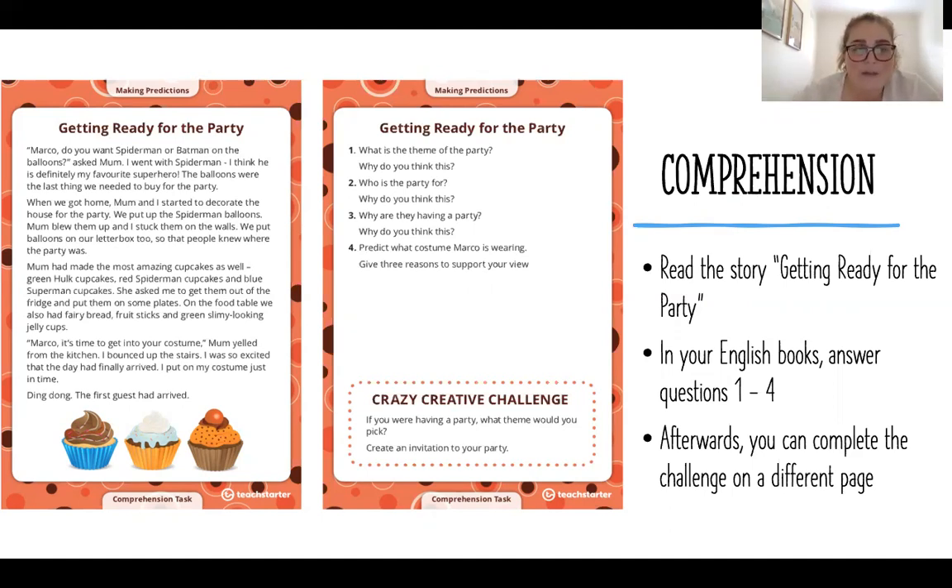Getting Ready for the Party. 'Marco, do you want Spider-Man or Batman on the balloons?' asked Mum. I went with Spider-Man — I think he's definitely my favourite superhero. The balloons were the last thing we needed to buy for the party.